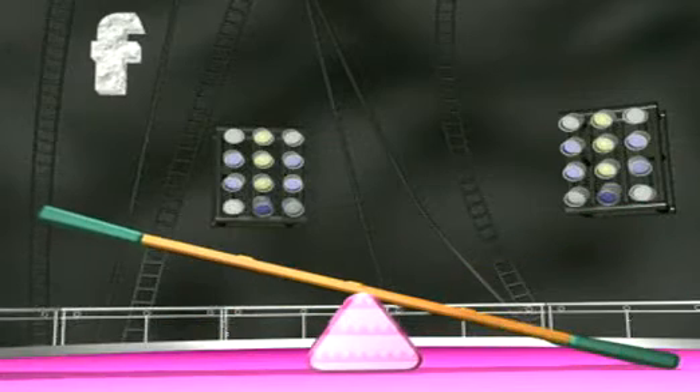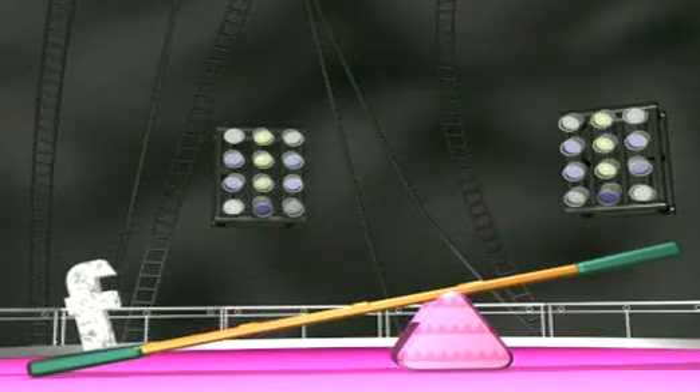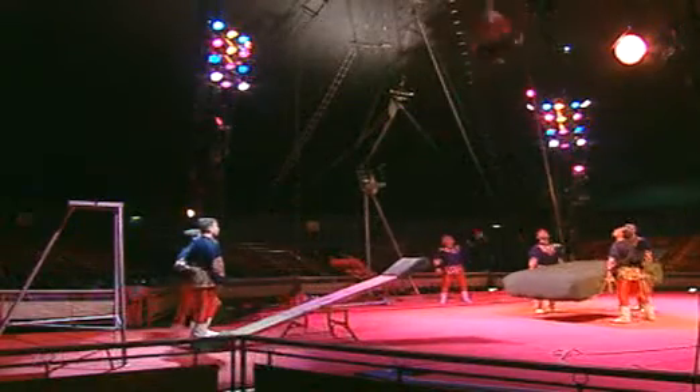If the pivot was moved further to the right, the force would be acting over a greater distance. How would this change the size of the turning effect?